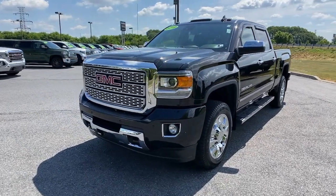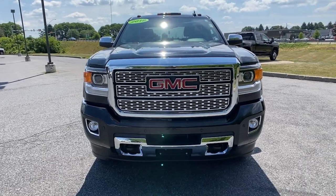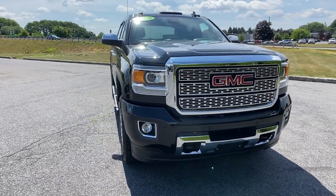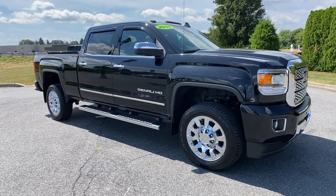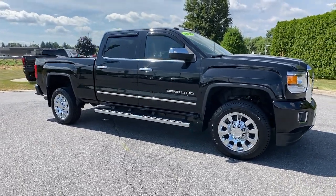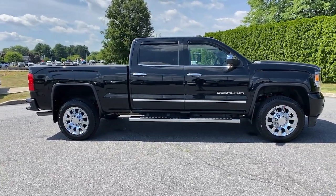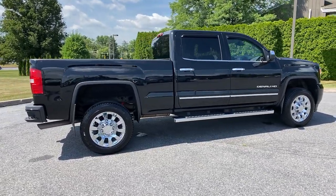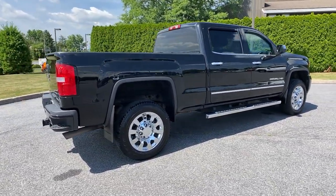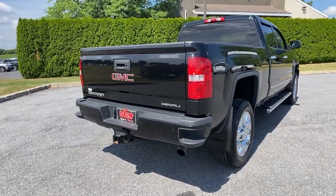Go home happy with the 2019 GMC Sierra HD. With less than 60,000 miles on the odometer, this vehicle stands out from the rest. Tackle the toughest jobs with confidence in this brawny Sierra HD. From its heavy-duty capability to its refined ride and luxury cabin amenities, this impressive workhorse offers a unique blend of steely strength and modern comfort. The following are some of this vehicle's highlighted options.